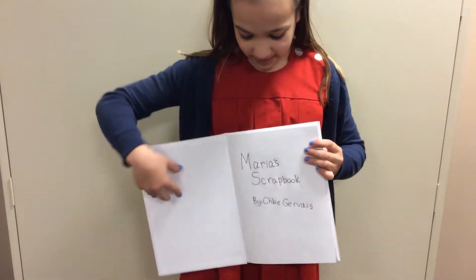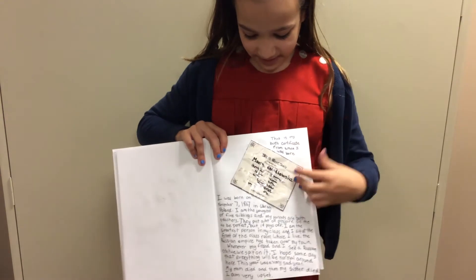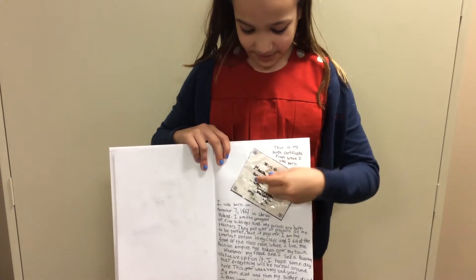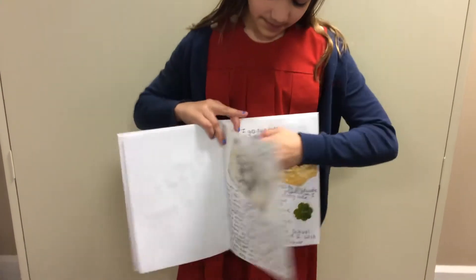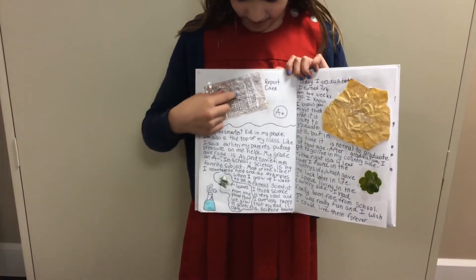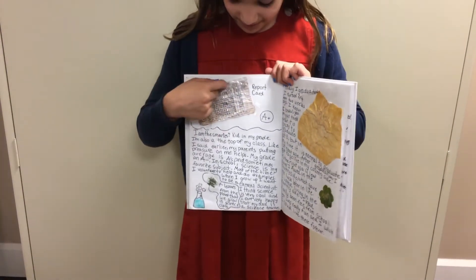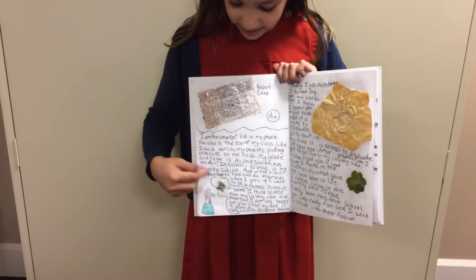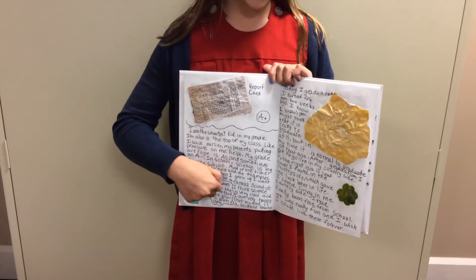Then the title page, right here. And then this page is about her childhood and birth and it has her birth certificate in here. And then right here, it has her report card on it because she was a straight A student all through school. And then down here are leaves from her science class that she grew.